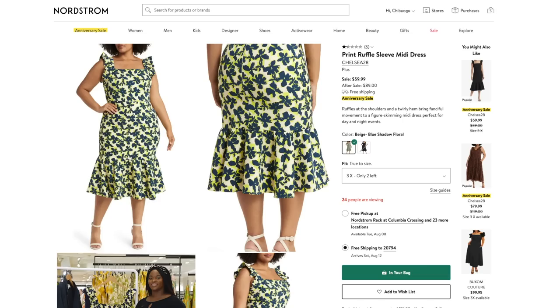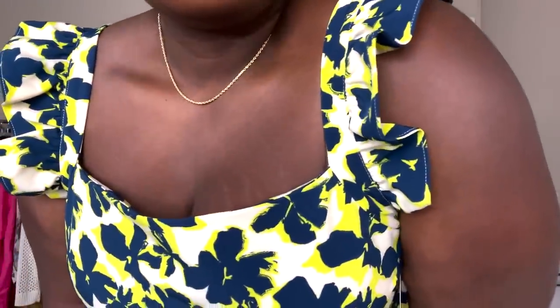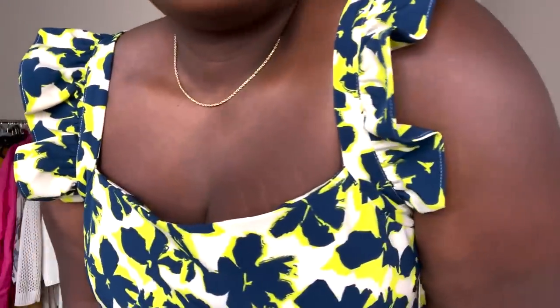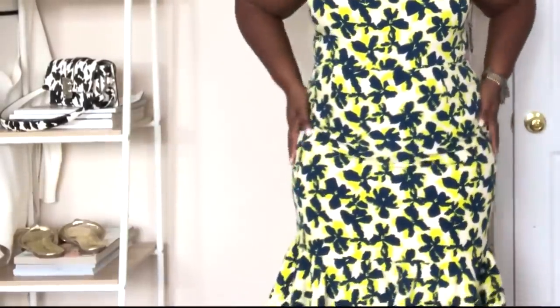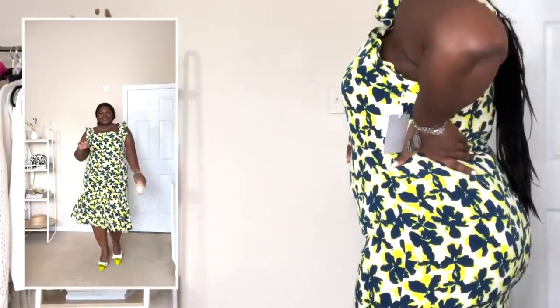If I had a dollar for the amount of times I get DMs about what to wear as a wedding guest, I would have some bands in the bank. As soon as I saw this print ruffle dress from Chelsea 28, I knew I had to share it — especially since it's under $60 and it's in the sale. The twirly hem, ruffle sleeves, and tiered effect make it perfect for day or night events. I'm wearing it here in a size 2X and my recommendation is to size up.